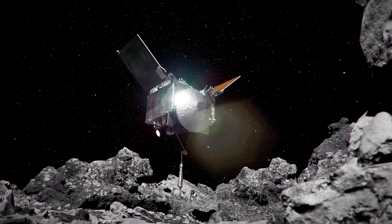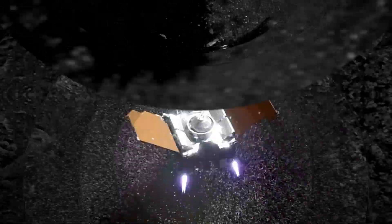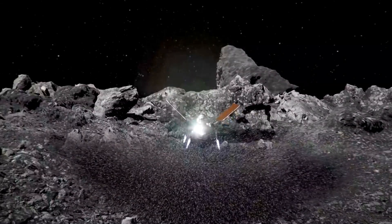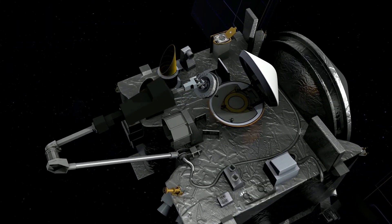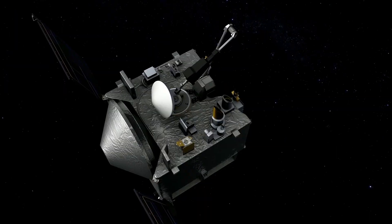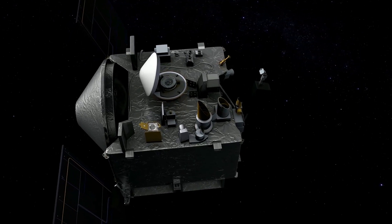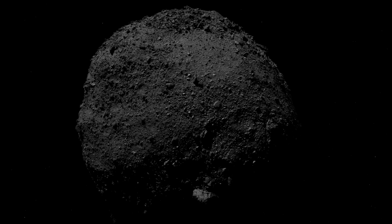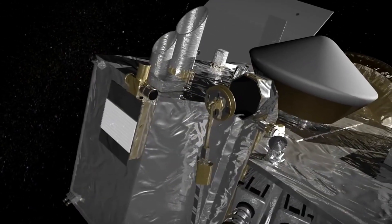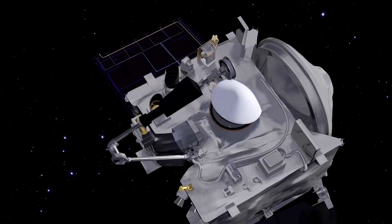NASA's thinking is that OSIRIS-REx's brief impact with Bennu may have caused a shockwave that spread throughout the asteroid's surface, resulting in the expulsion of material into space. As OSIRIS-REx moved away from Bennu, some of this material stuck to the spacecraft's outer surfaces, and a portion also entered the sample canister through the open flap, mixing with the material collected in the touch-and-go maneuver. This resulted in the sample's overall mass — including dust and debris — being around 400 grams, exceeding the 300-gram mission objective and potentially offering unique insights into Bennu's composition.